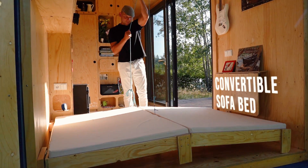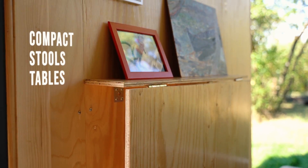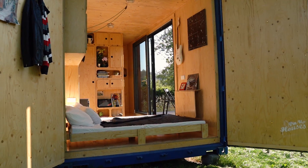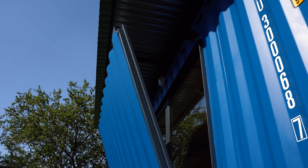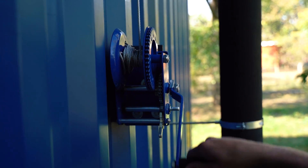Smart storage space, a convertible sofa bed, compact stools, and tables are always a feature of Pin Up Houses. For added privacy and security, the outdoor terrace can easily be folded to close the container using the winch.